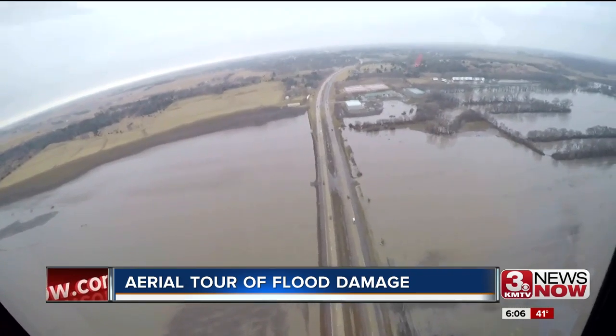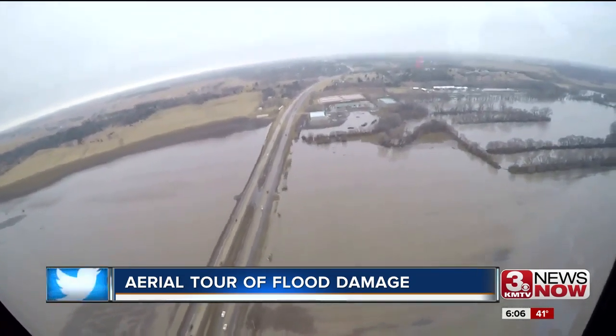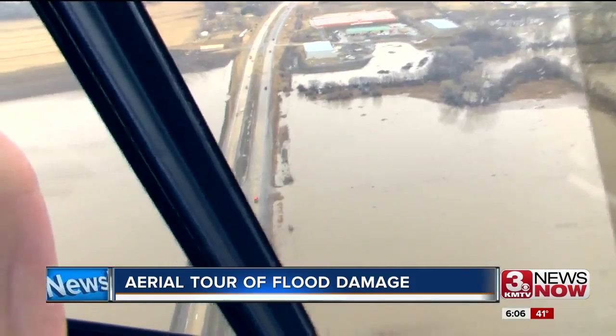It's going down quite a bit. Maple Street is back open, but the water is coming right up to the edge of the roadway.